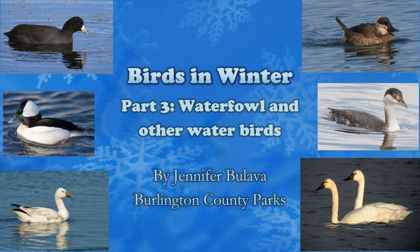Hello and welcome to the Birds in Winter series. My name is Jen Balava and I'm the lead naturalist for the Burlington County Park System. This multi-part series details all different aspects of birds and bird behavior found in our area of New Jersey in the wintertime.